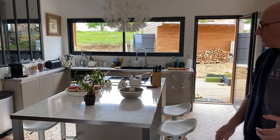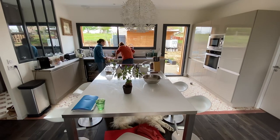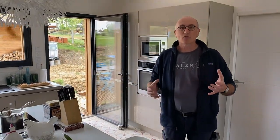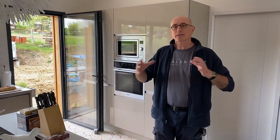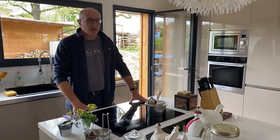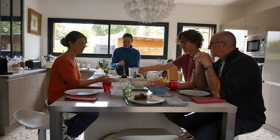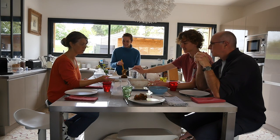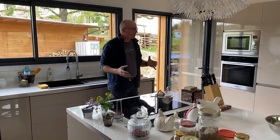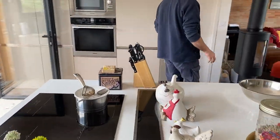We have an open kitchen here. It was something very important when we designed the house, because it's always weird when the person who is cooking is separated from the others. Now, if I'm here or my wife is here cooking, all the others can be around the table and we can speak. We don't like to separate people like that.